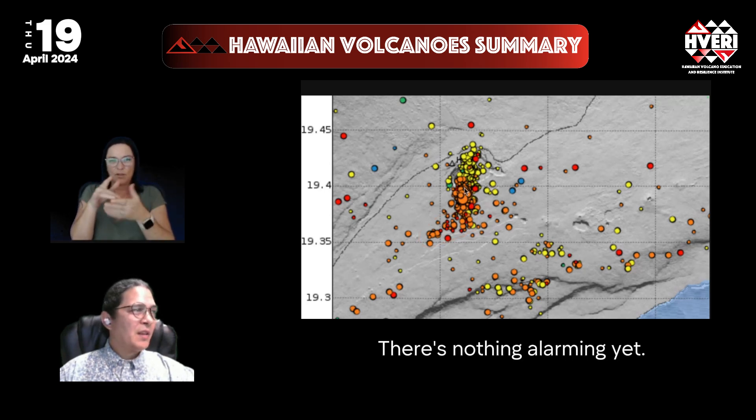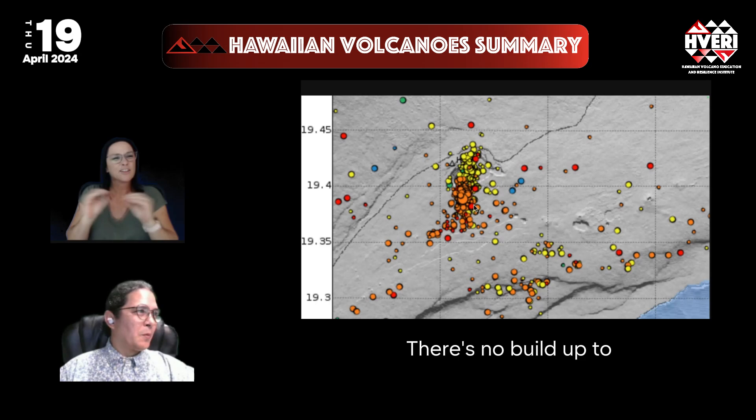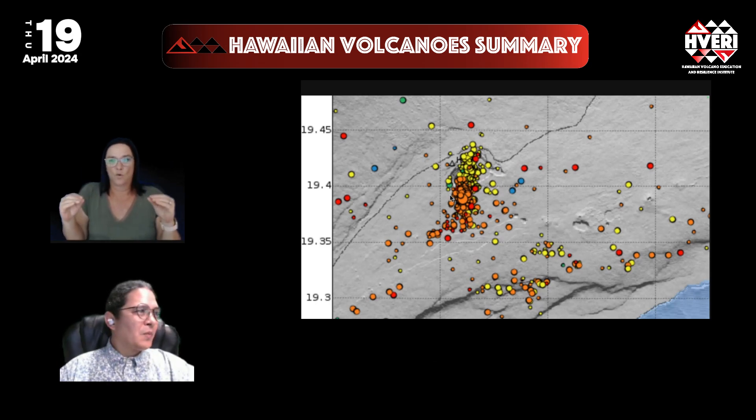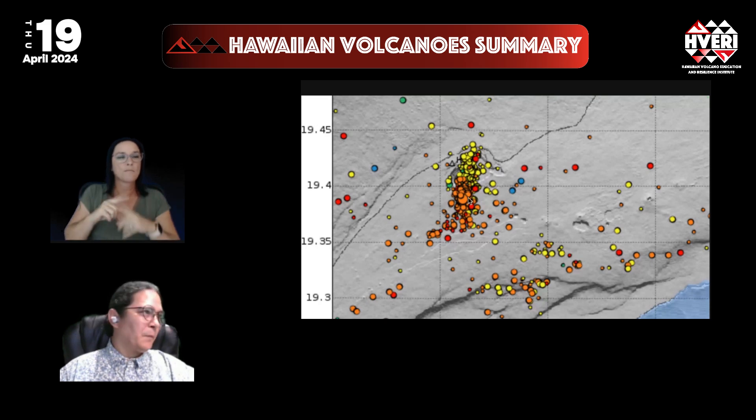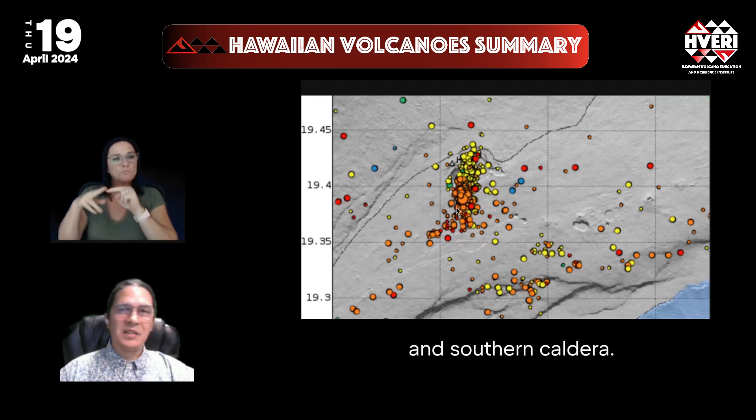But really the nexus of buildup seems to be right in here in the south caldera. There's nothing alarming yet — there's no buildup to any imminent eruption — but it is interesting to note this uptick in activity beneath the central and southern caldera.